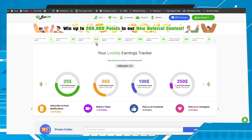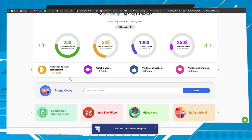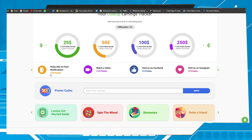The first thing you have to do is gain points — earn as many points as you can, as fast as you can. Here we have several ways to earn points. Let's check it out.